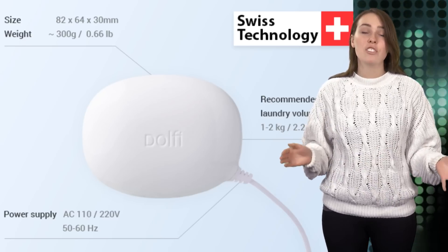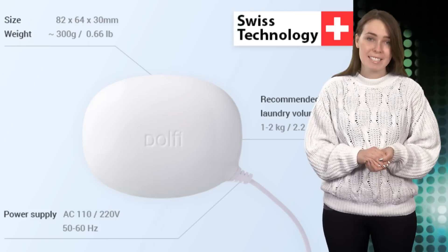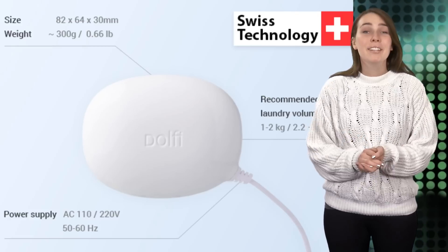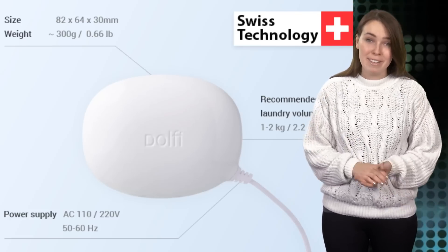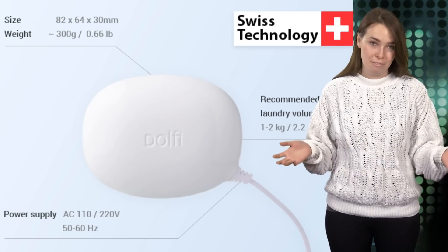Delphi's IndieGoGo page launched on January 20th with the hope of raising $100,000 in 30 days. If the campaign reaches its goal, supporters would receive one as soon as August. The creators even promised to donate part of its campaign funds towards research and welfare of the animal that shares its namesake — dolphins.